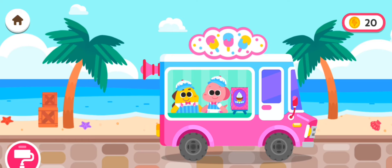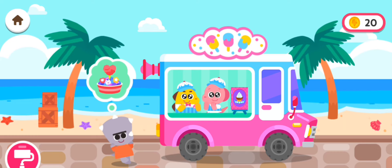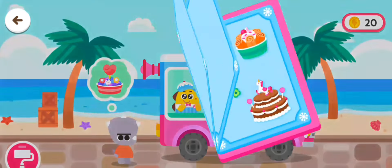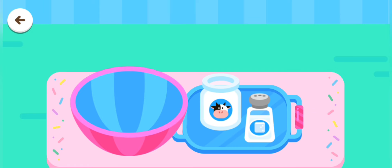Hello! Hmm, what should I get? Choose an ice cream! Pour in the ingredients!